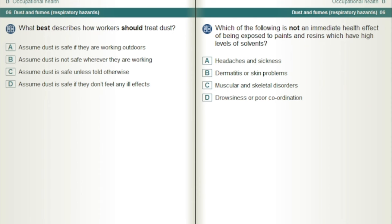What best describes how workers should treat dust? Assume dust is not safe wherever they are working.